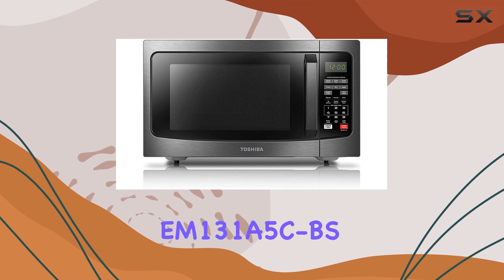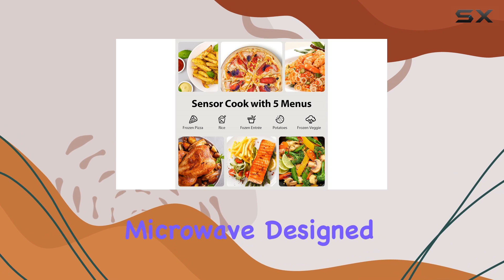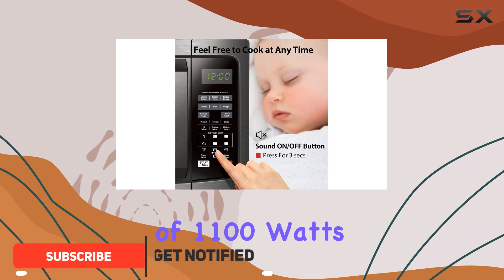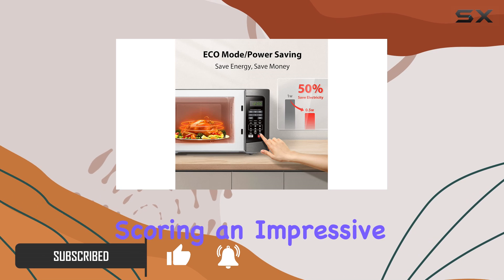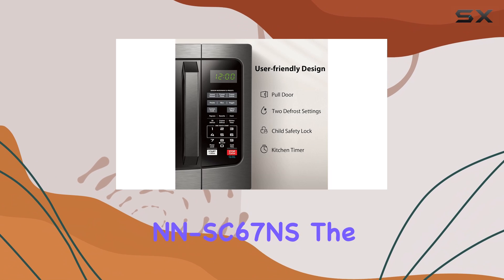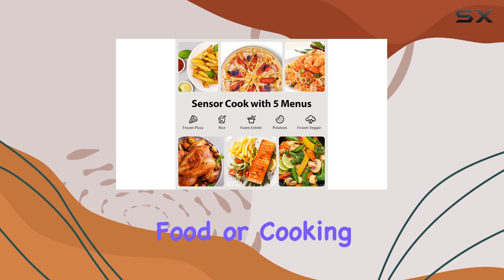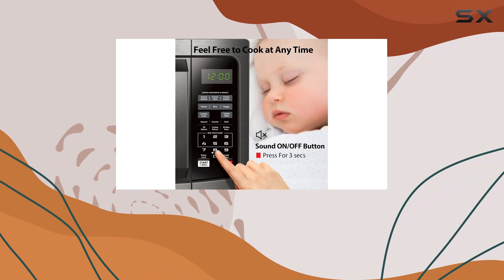The Toshiba EM131A5CBS is a budget-friendly microwave designed for those who want high performance without breaking the bank. With a power output of 1,100 watts, this model packs a punch when it comes to cooking speed, scoring an impressive 9.4 for power. While there are faster models out there, like the Panasonic AC67S, the difference is minimal. This microwave is more than capable of reheating food or cooking meals quickly and efficiently, making it an excellent choice for most households.